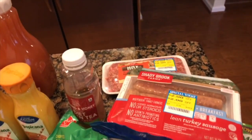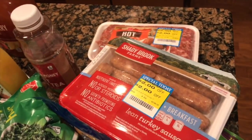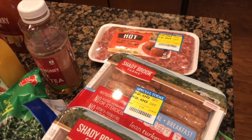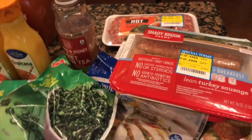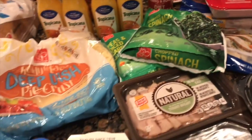I did pick up my normal yellow ticket items — these turkey sausages ended up being $1.99 a pack, and so did the ground Italian sausage. I was able to pick up a lot of veggies today.